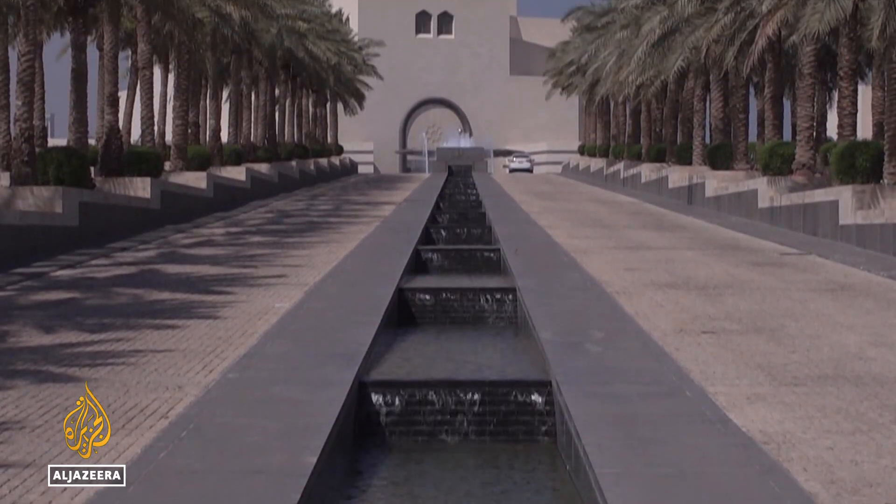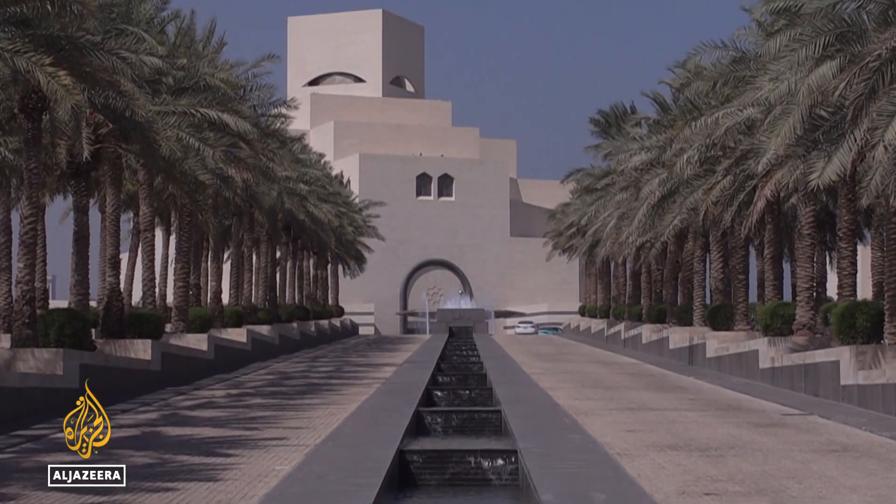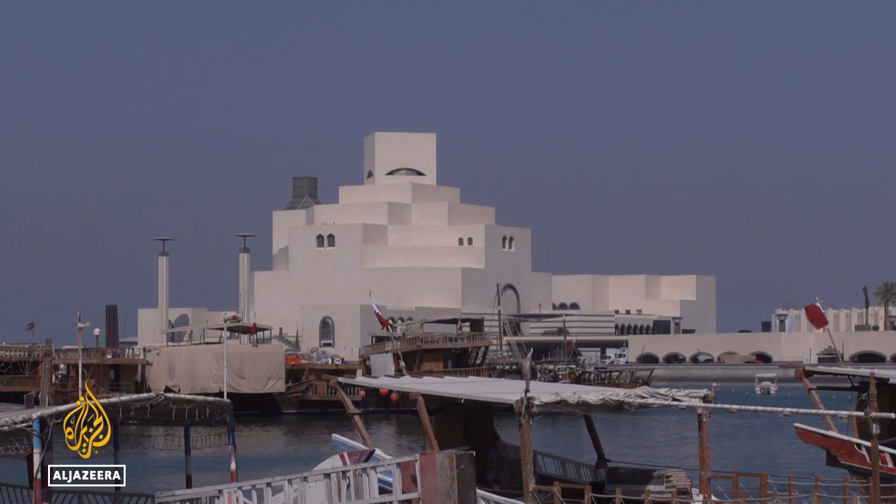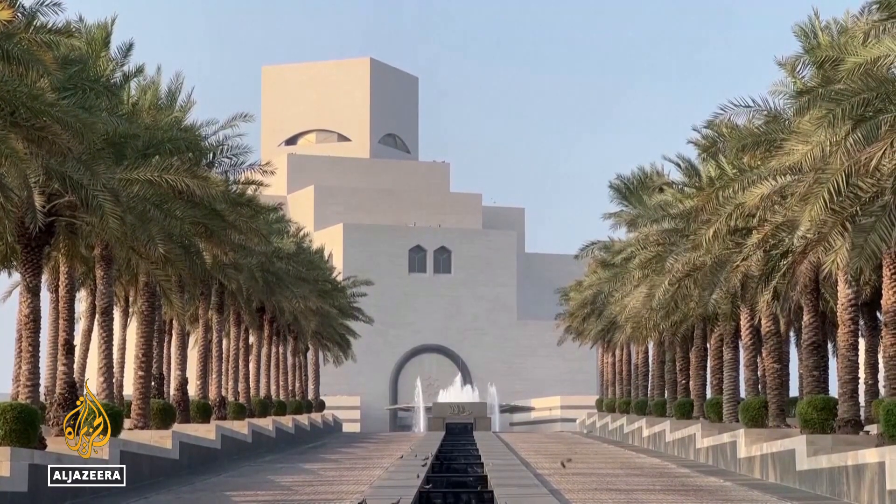Qatar plans to open at least three more major museums by 2030, a push to consolidate its place as one of the cultural capitals of the modern Middle East. Vinton Monaghan, Al Jazeera, Doha.